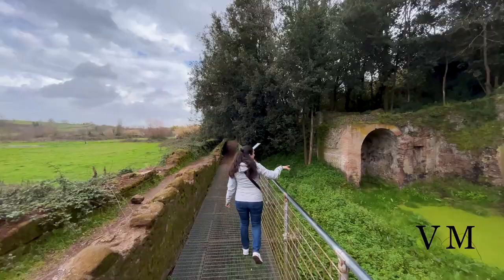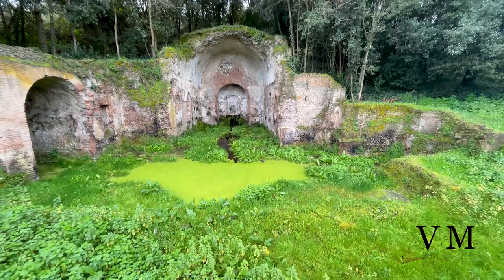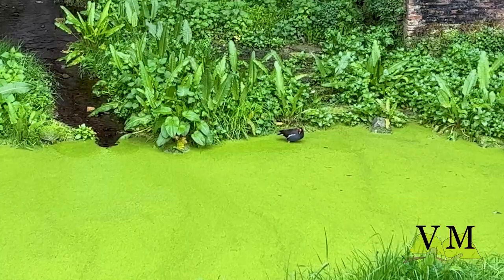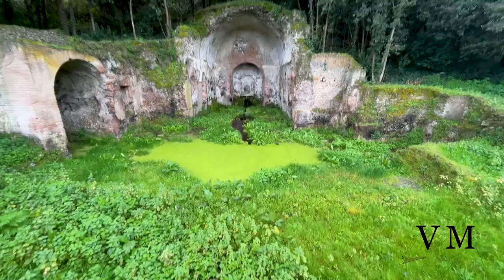The Nymphaeum, which was built entirely above ground by digging into the natural bed and later covered with earth, was separated from the main body of the residential villa and was probably used for short stays away from the summer heat. Recent archaeological research has identified at least two main phases of construction: one during the 2nd century AD when the current structure of the Nymphaeum was built to replace an earlier building of unknown purpose, and the second concerning the renovation of the building under Emperor Maxentius.